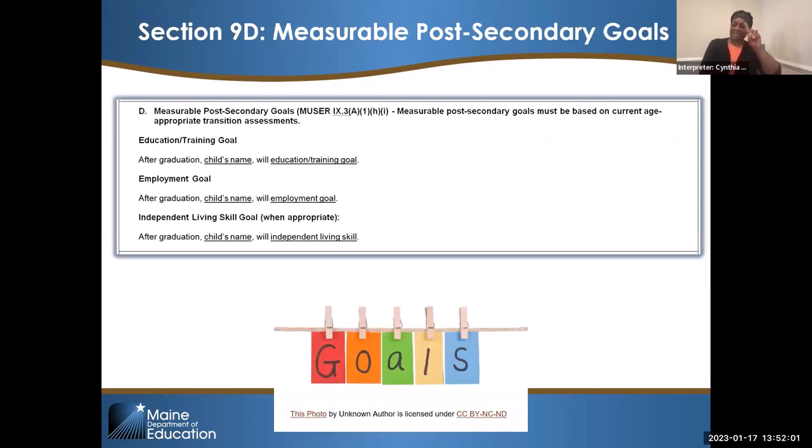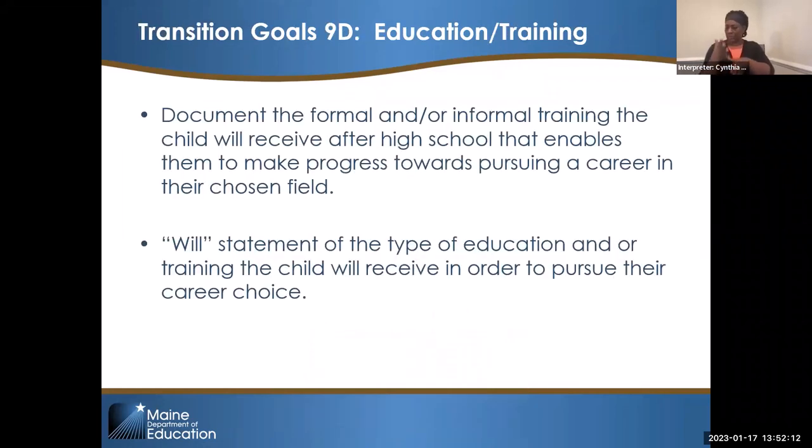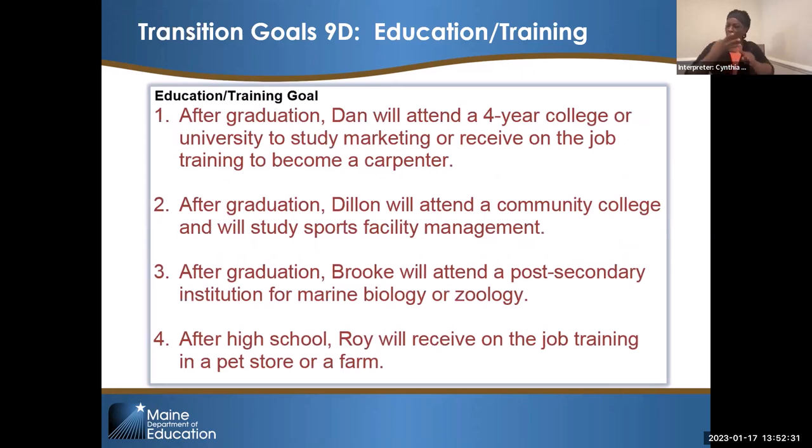Section 9D is where we talk about the education and training goal, the employment goal, and the independent living skills goal when appropriate. 9D documents the formal or informal training the child will receive after high school that enables them to make progress towards their career — and this is a 'will' statement. Here are four examples: After graduation, Dan will attend a four-year college or university to study marketing, or receive on-the-job training to become a carpenter. After graduation, Dylan will attend a community college and study sports facility management. After graduation, Brooke will attend a post-secondary institution for marine biology and zoology. After high school, Roy will receive on-the-job training in a pet store or on a farm.